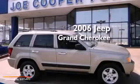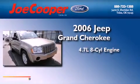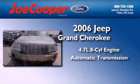This is a 2006 Jeep Grand Cherokee. It has a 4.7-liter, eight-cylinder engine and an automatic transmission.